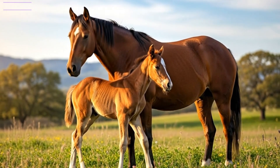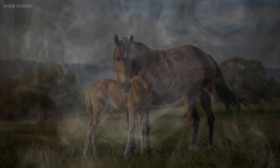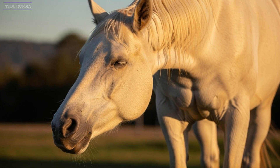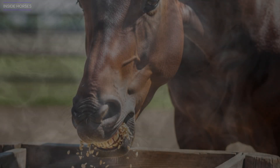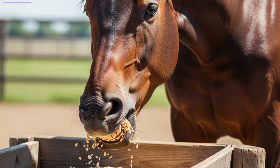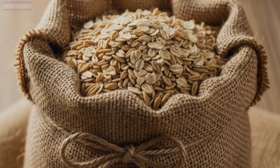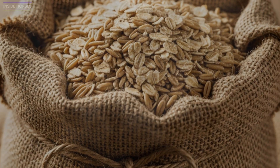It's not that oats are dangerous — it's that they're powerful. And like all powerful things, they need to be handled with precision. At the end of the day, oats are neither heroes nor villains. They are a tool, one that must be used with understanding. For the right horse, at the right time, and in the right form, oats can be the perfect complement to a balanced diet. But the real secret lies in observation — watch your horse's eyes, his attitude, his manure, his performance. The body speaks long before the problem appears. The best diet is the one that respects individuality and listens before it feeds.